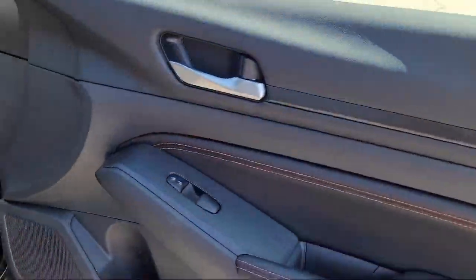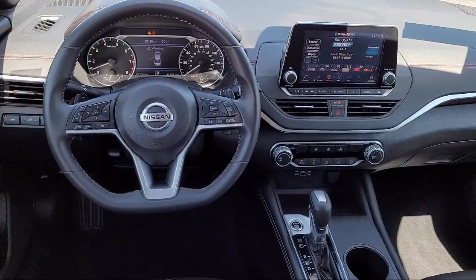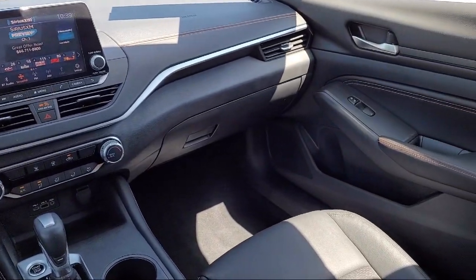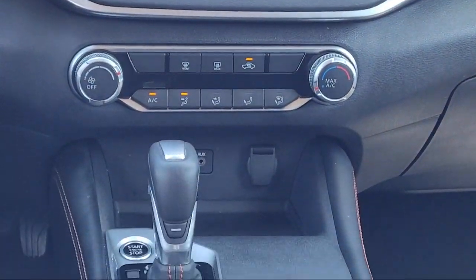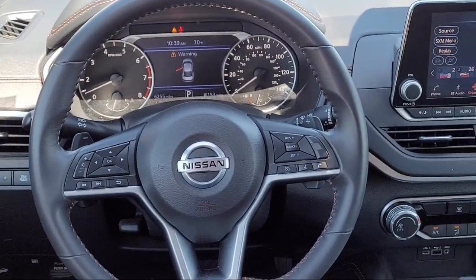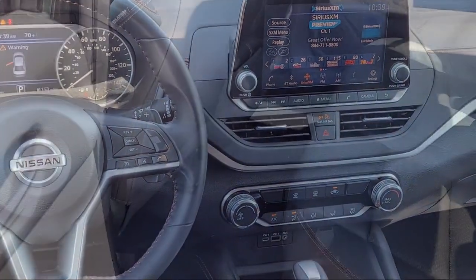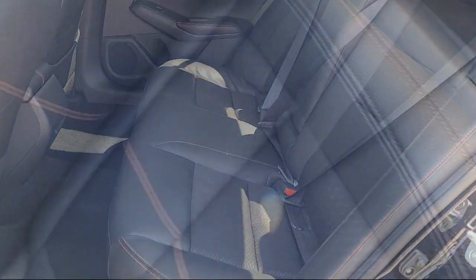Since 1989, the Selma Automall has been providing outstanding service to the Central Valley. The massive Selma Automall is the largest automall from the Sacramento area down to Los Angeles, and has been a recognized leader in the National Automotive News Magazine and many trade publications. With over 40 awards collectively between the dealerships, the Selma Automall has proven that when it comes to buying a car, there's no better place.